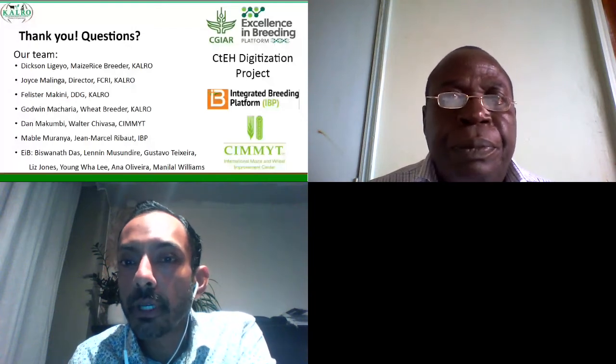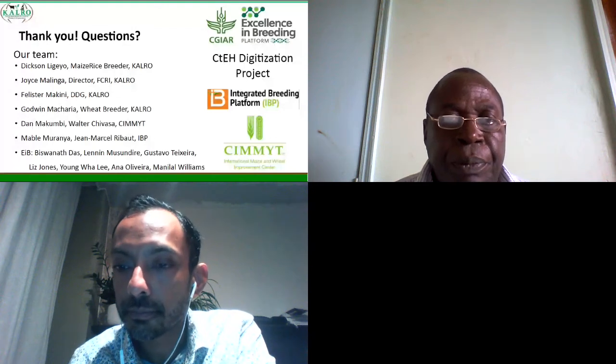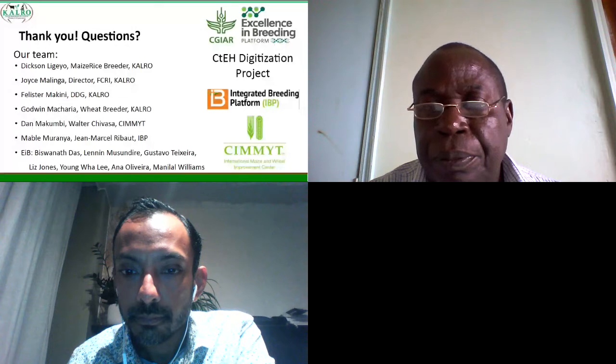Thank you very much Dixon for that very clear and informative presentation. We'll now open it up for questions. I'll go through the chat — I don't see anything at the moment. Sam and Solomon, do we have anyone requesting to ask a question by video? If not, I will go ahead and ask a couple of questions to Dixon. If anybody wants to ask by audio and video, please click 'ask the chair' and I'll put you straight through.